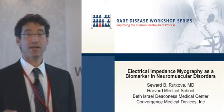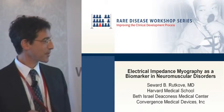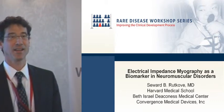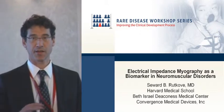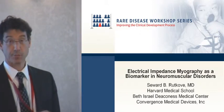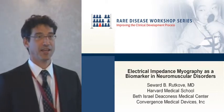I'm going to be talking about electrical impedance myography. My day job, 90% of the time or more, is at Harvard Medical School at Beth Israel Deaconess Medical Center, but I have my own conflict, which is that I'm also part of a startup company, Convergence Medical Devices, and I will be showing you some of the work that we've been doing trying to commercialize the technology that I've been investigating for the past decade or so.